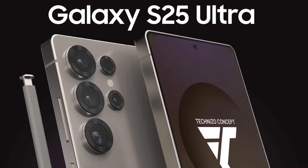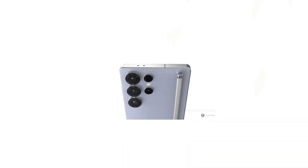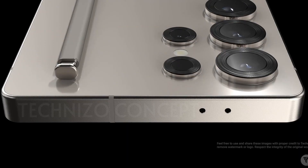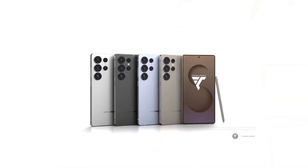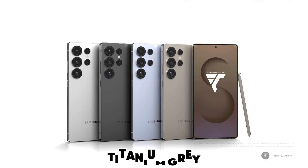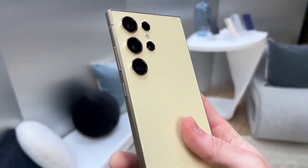The Galaxy S25 Ultra introduces a sleek, refined frame with an iPhone-inspired flat design that's ergonomic and practical. The frame's corners have been slightly rounded, ensuring a comfortable grip during extended use. The Galaxy S25 Ultra will be offered in four titanium colorways — titanium blue as the signature shade, along with titanium black, titanium gray, and titanium white silver. Exclusive colors will also be available purchasable directly from the Samsung website and the Samsung Shop app.